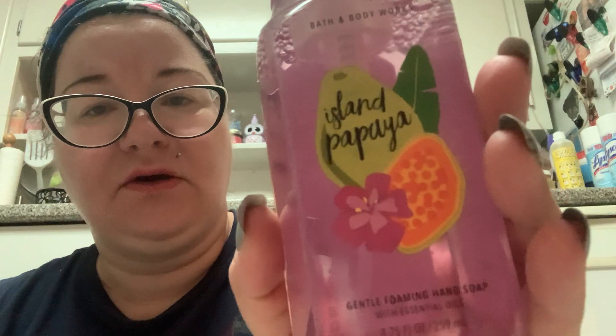It kind of looks like a pear and a mango, but I guess that's the papaya — so coconut, papaya, and sugar cane. Let's see what this smells like. Yep, it's exactly what I thought it was going to smell like — it is that nondescript fruity Bath and Body Works scent.